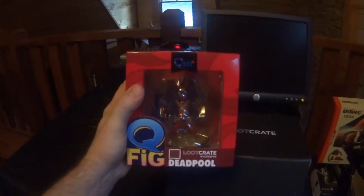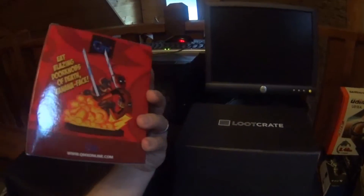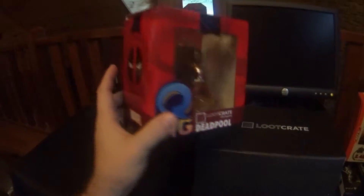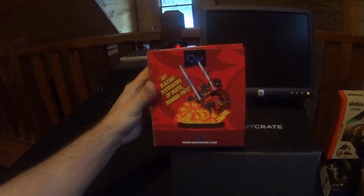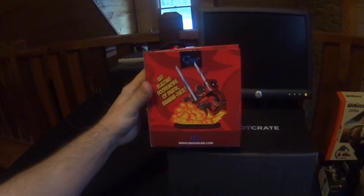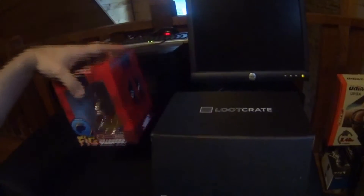You can see this awesome Deadpool figure they gave here in the loot crate — you'd probably pay $14 or something like that for this alone. A lot of these are exclusives, as you can see here — this is a loot crate exclusive, so you won't be able to get them other places, although some people sell their loot crate stuff on eBay. Deadpool is very hot right now and loot crate nails it.